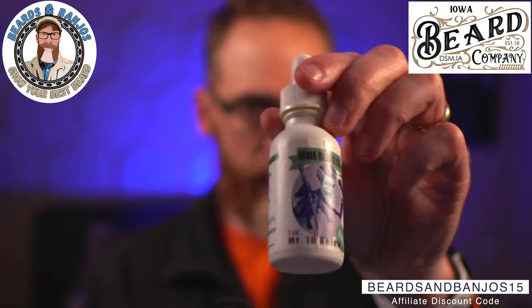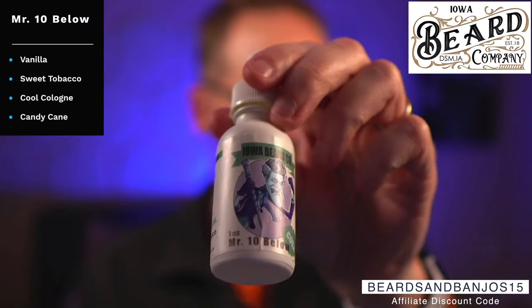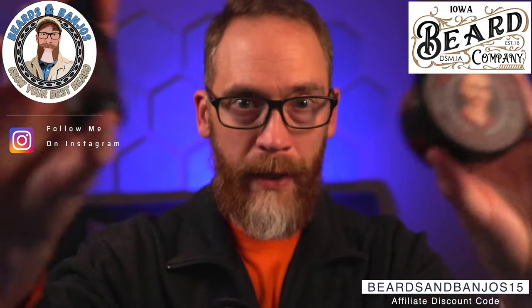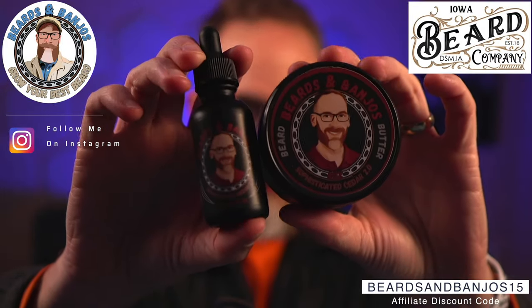'Mr. Tim Below' is kind of like your peppermint vanilla but with a little something extra that Justin likes doing. It's vanilla, sweet tobacco, cool cologne, candy cane, and more. You get the candy cane and the vanilla but also a little bit of a cool water kind of cologne thrown in, plus a little sweet tobacco. That's a good one to have in butter too.